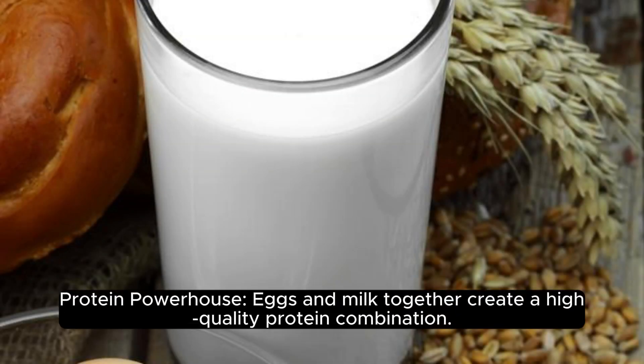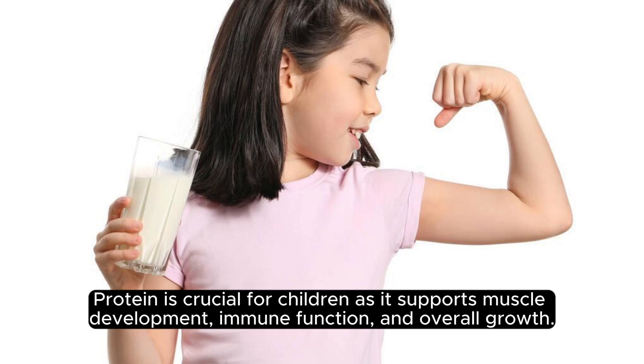Protein powerhouse. Eggs and milk together create a high-quality protein combination. Protein is crucial for children as it supports muscle development, immune function, and overall growth.